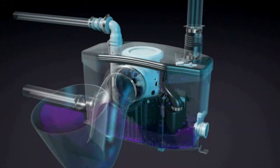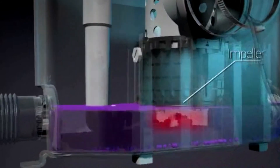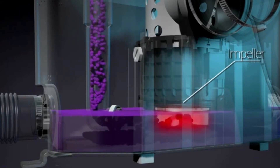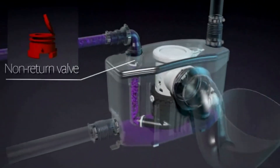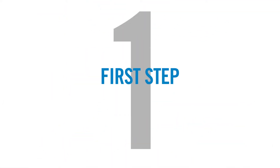Saniflo's systems work with the same operating principle. Once the toilet is flushed and grey water is drained into the pump through its side inlets, the water level rises and the blades turn on, automatically breaking it down into small particles. The waste is then pumped through the internal discharge elbow to a 3/4 or 1-inch pipe. Once the unit turns off, a built-in non-return valve closes, preventing anything from re-entering the pump.